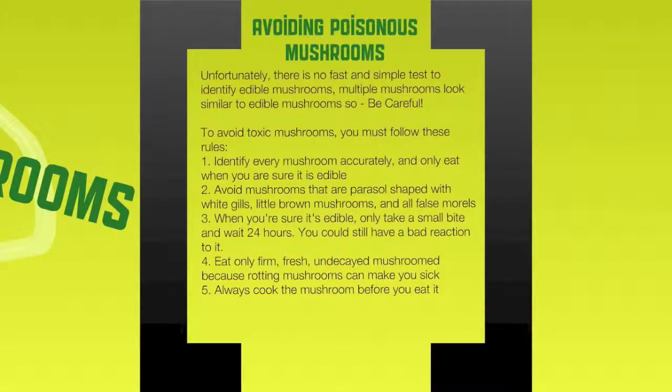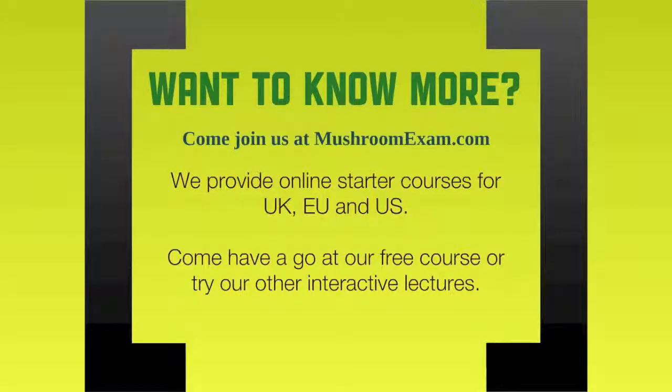This is just a very short introductory lecture into identifying mushrooms. The most important thing is to avoid poisonous mushrooms and make sure you know the difference between a good one and a bad one. There's no fast and simple test to identify edible mushrooms, so you've got to be careful — that's why the course at mushroomexam.com is so important. You have to identify every mushroom accurately; if you think it might be this one or might be that one, you're not going to eat it. Avoid mushrooms with a parasol shape, white gills, little brown mushrooms, and false morels. When you're sure it's edible, only take a small bite and wait 24 hours. Only eat firm, fresh, undecayed mushrooms and always cook the mushroom before you eat it. If you want to know more, please come to mushroomexam.com.